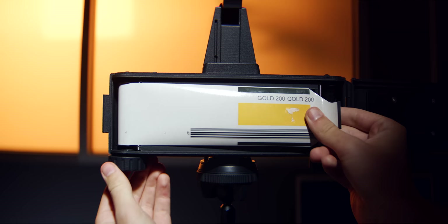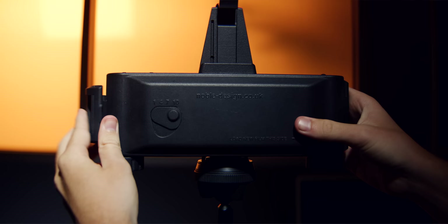But none of those cameras were the camera that stayed in my pocket every single day. This was. And now this probably will be.